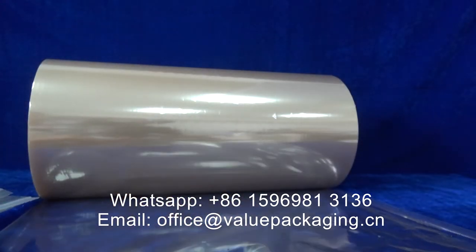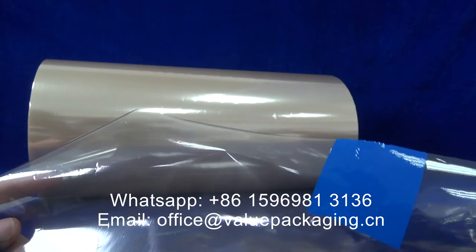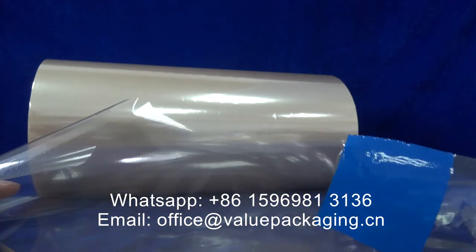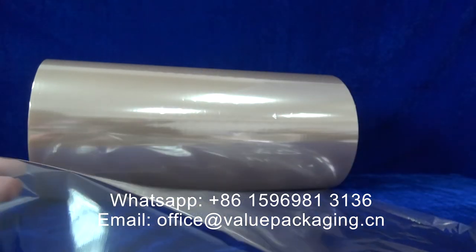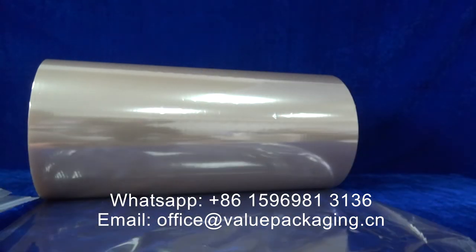And for this cellulose film, it can be fully compostable and biodegradable in nature earth conditions. And we are going to show you in the pack.